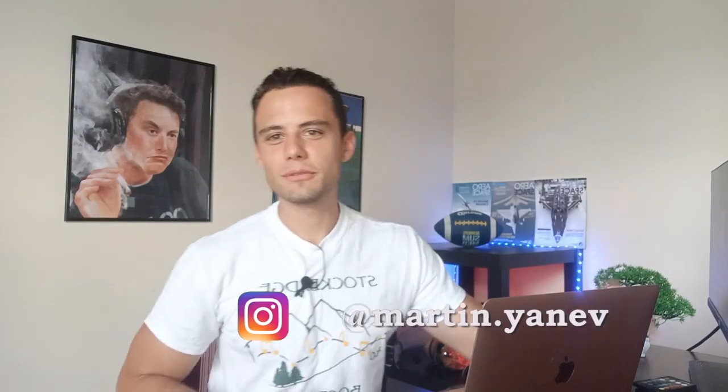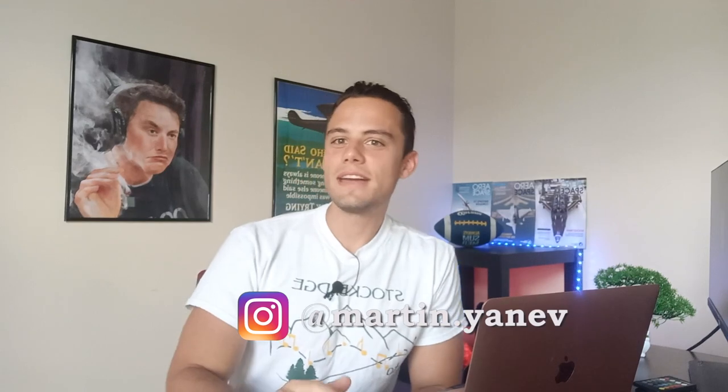Hi guys, welcome back to the channel. My name is Martin, an aerospace engineer living in Kentucky, US. If you are thinking of buying a new laptop and you're a fan of the compact and thin design, you're most probably looking for an ultrabook, so in this video I'm going to show you some of the best ultrabooks on the market.